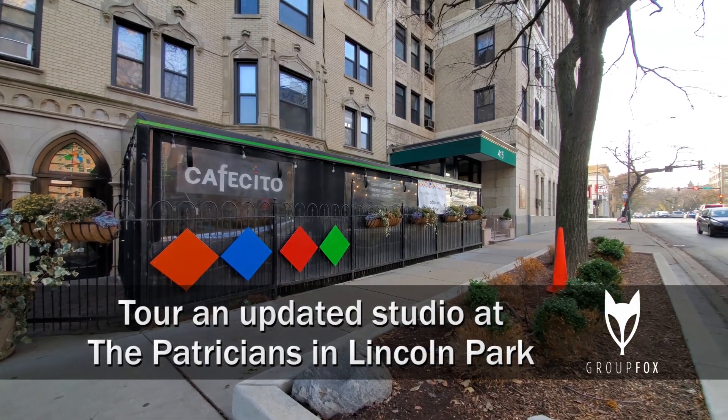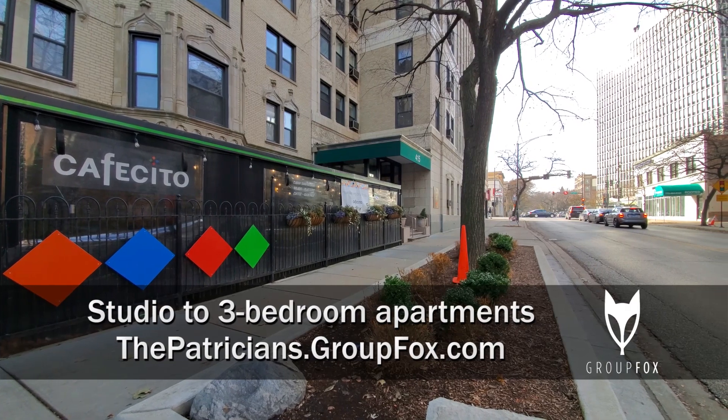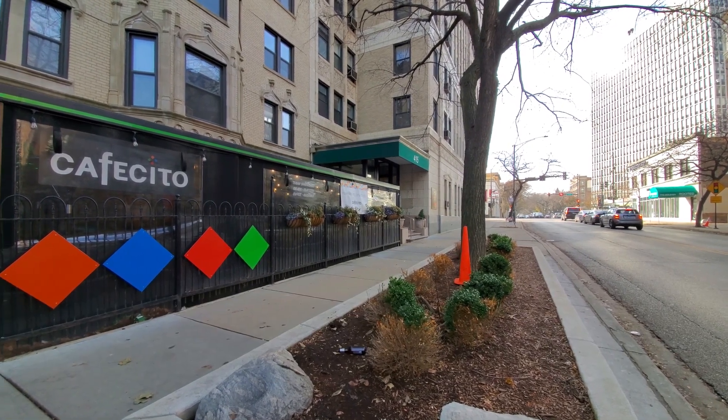I'm in Lincoln Park, just off the intersection of Clark and Fullerton, where there's a Five Guys, a ton of restaurants, shops, and a grocery store.